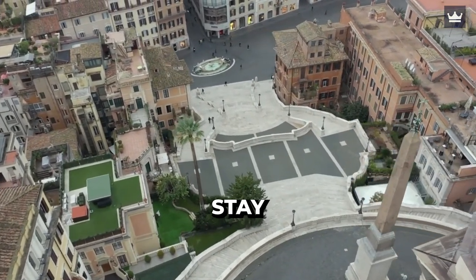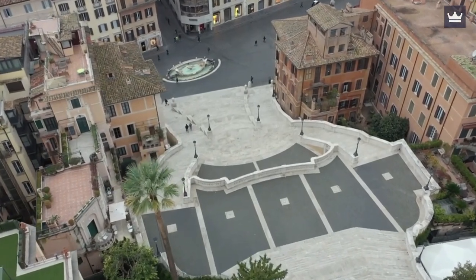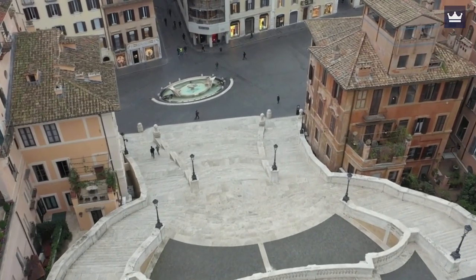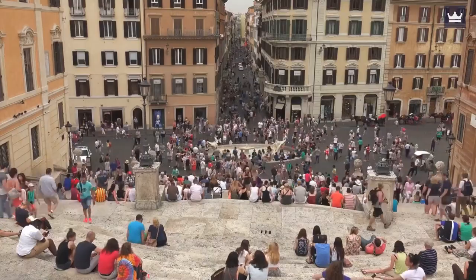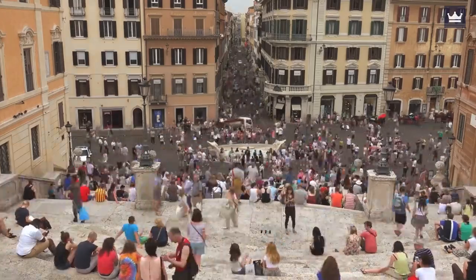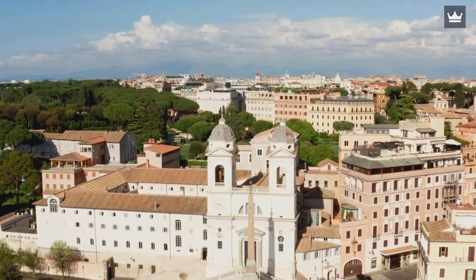Helpful Tips: No one's allowed to sit and stay on the Spanish Steps. If you have the urge to take a picture while sitting on a step, make sure you're visiting the place not during peak hours, and just take a minute to accomplish that. If you want serenity and relaxation, consider visiting early in the morning or later in the evening.